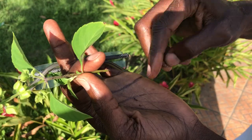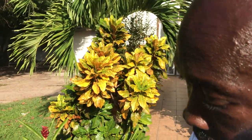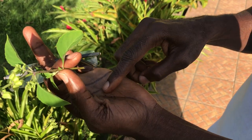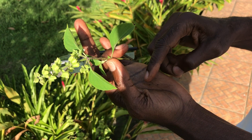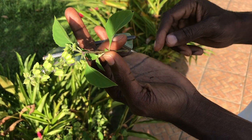Dr. Sabi's wife takes one of the seeds, opens her eye, and puts it on her eye. She was showing me that it will heal your eye. But I didn't have the courage to put it on my eye. I have to be ready and start practicing it.